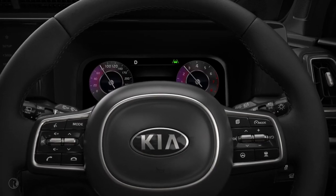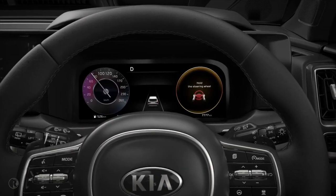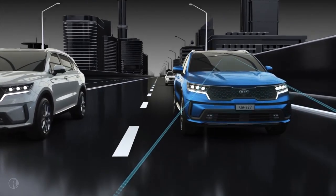Kia lane monitoring systems are a driver safety aid, not an autopilot. As such, if you remove your hands from the steering wheel for several seconds, the car will give you both an audible and graphic warning. If you ignore this warning, the safety system will deactivate.